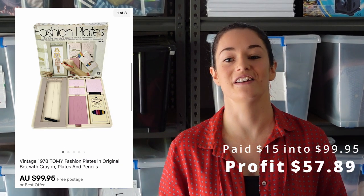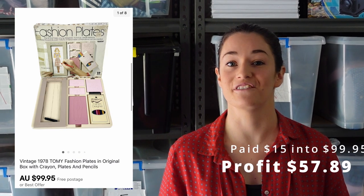Another first for us was these vintage Tomi fashion plates, and if I see these in an op shop I will absolutely snap them up. We got them in a bulk lot and would have paid about $15 for this one. It sold really, really quickly for $99.95, so we made $57.89.